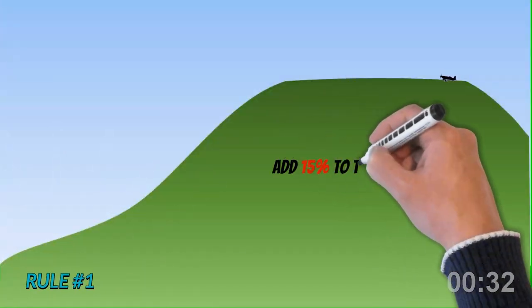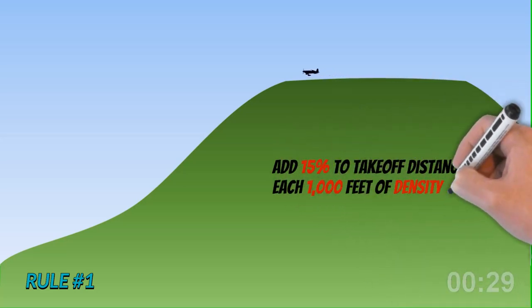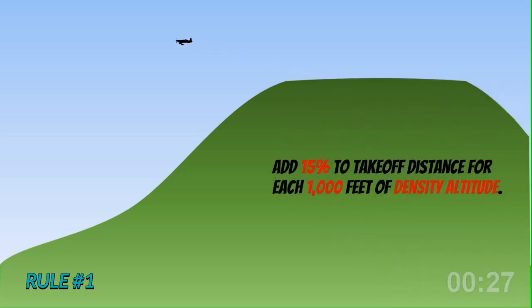Rule 1. Fixed-pitch prop aircraft: add an additional 15% to the calculated takeoff distance for each 1,000 feet of density altitude.